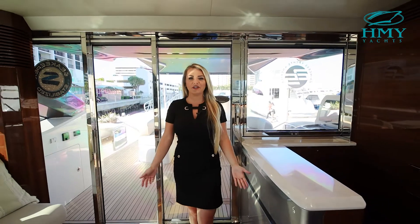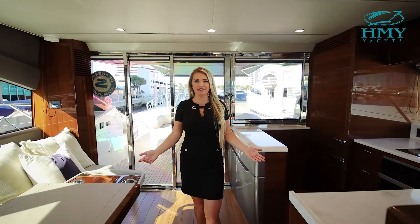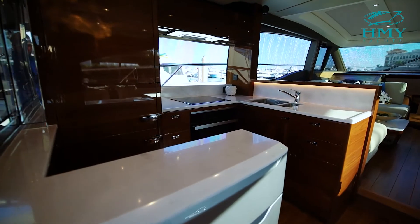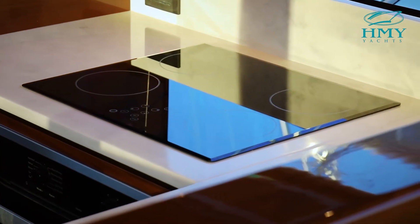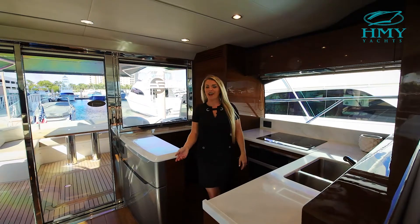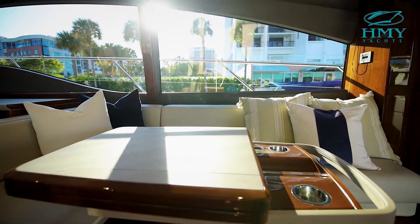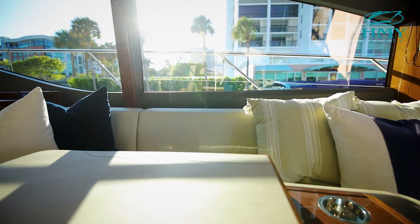Each element of the interior of the V65 Princess is designed with meticulous attention to detail in both form and function. This giant galley houses all the conveniences of a modern-day kitchen — you have your cooktop, your convection oven, giant refrigeration and freezer, and tons of storage. Adjacent to the galley, you'll find an L-shaped dinette, which can be used as a lounging area or opened up fully to become a formal dinette.